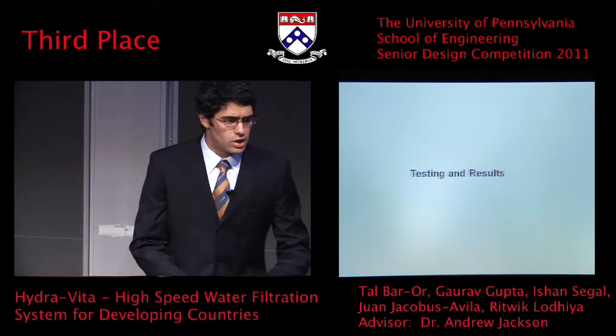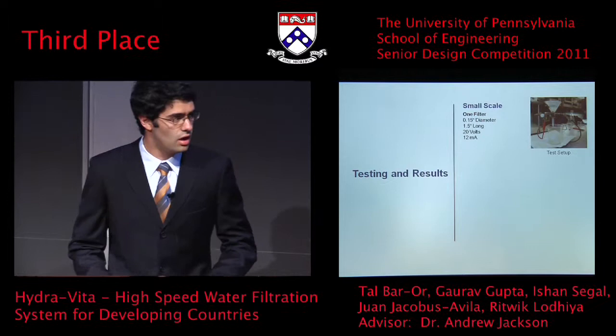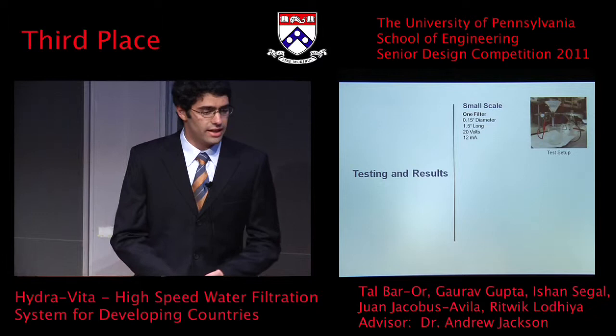We started out with a small-scale test, pretty much exactly what was done in the Stanford lab, to make sure that we could really inactivate bacteria. This was done with water that has E. coli in it — a very high concentration of E. coli (a safe strand, so we wouldn't get sick). With that, we passed it through and achieved 97% inactivation.